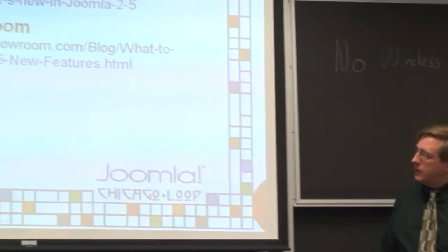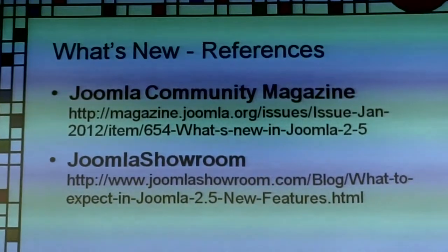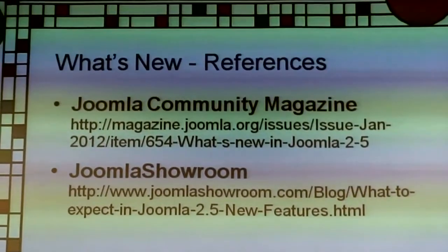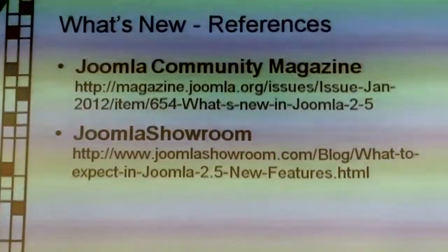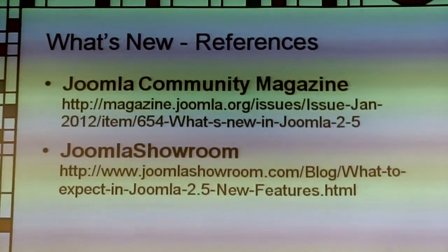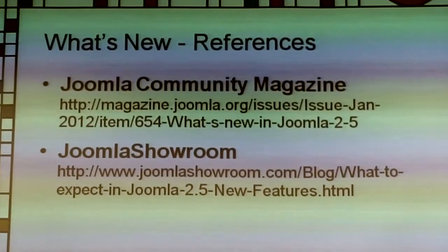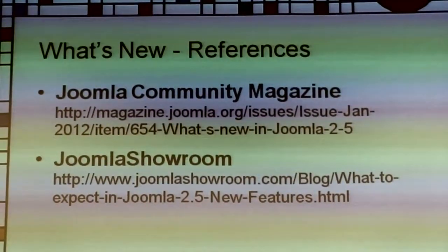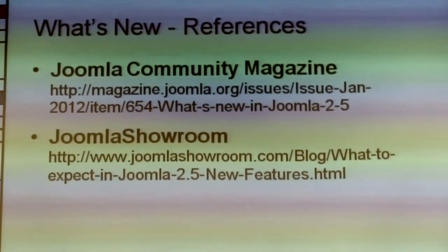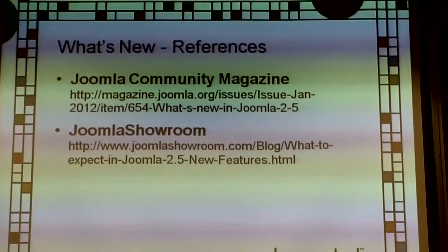One of our Southside group coordinators also put out a good article. There's also an article by Joomla Art or John Social — I can't remember which — talking about going to 2.5. It turned out to be more of a how-to for migrating from 1.5 to 2.5, giving a pretty good checklist. It's floating around on Twitter.